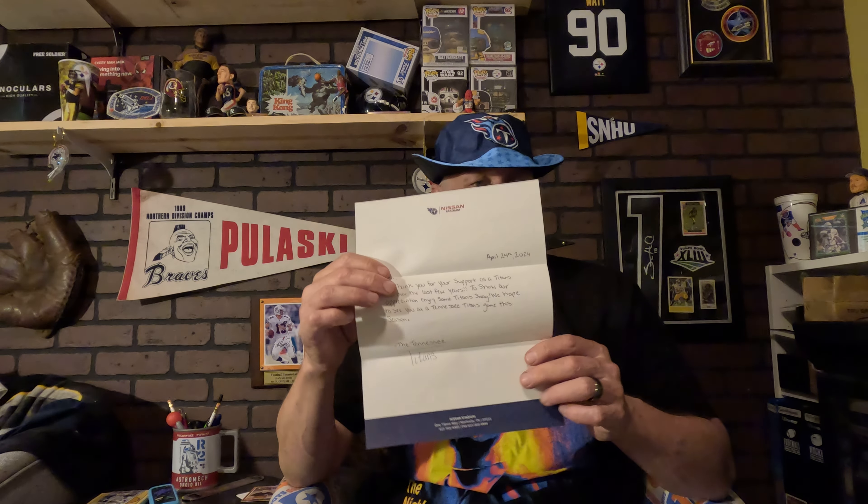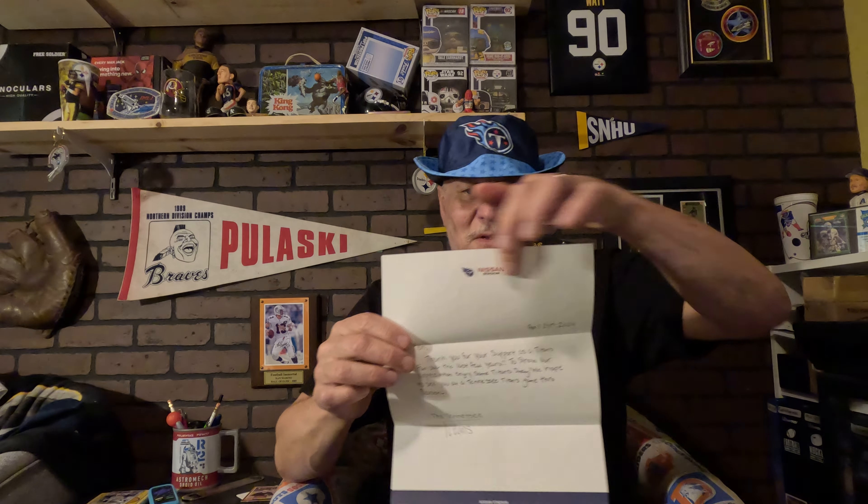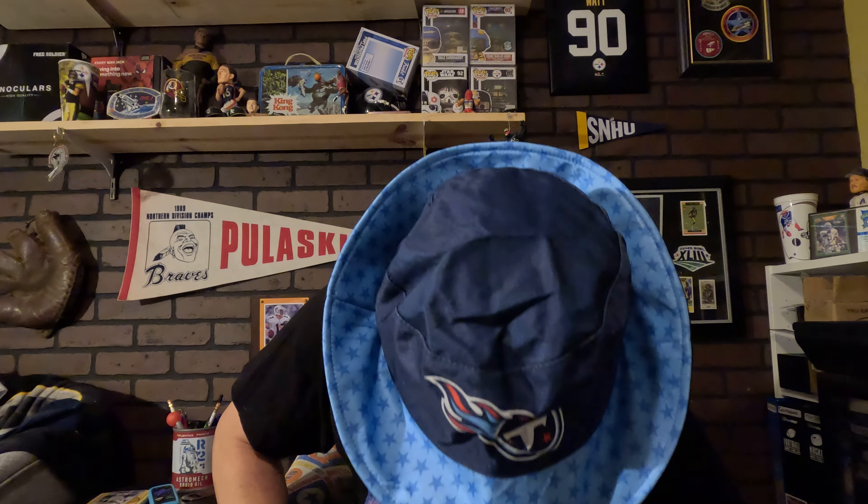Here's the letter. It says: 'Thank you for your support as a Titan fan for over the last few years. To show our appreciation, enjoy some Titan swag. We hope to see you at a Titans game this season.' I'll be in Houston probably watching them play. And they sent me these magnets — they look very cool.